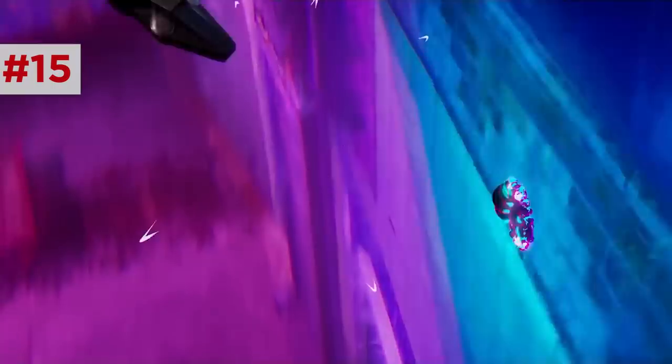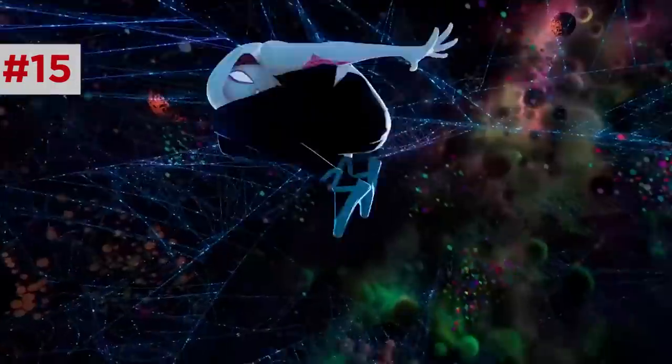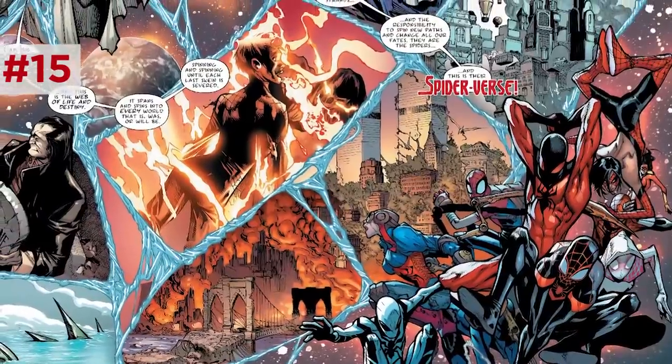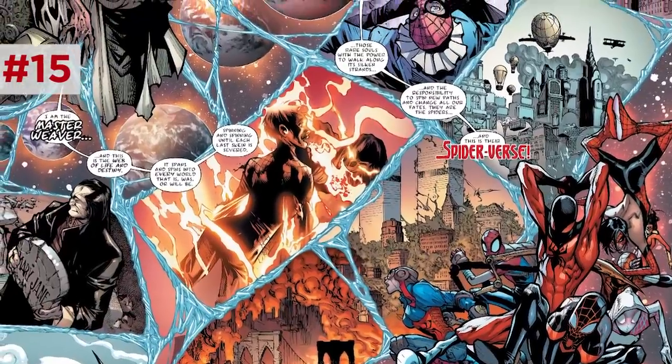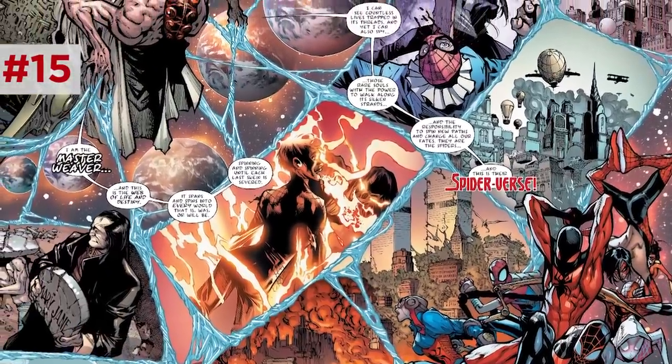When Goblin holds Peter into the particle beam, Peter enters a trippy, webby interdimensional space. All the spider-people are shown getting sucked into this realm as they cross over to another dimension — this could be the web of life and destiny from the comics, the visual construct showing the cosmic connection between all the different parts of the Spider-Man multiverse.